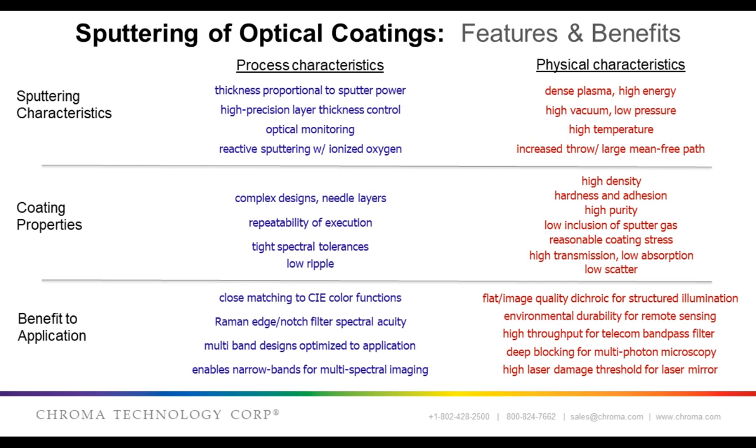What are the benefits of sputter coating, and what characteristics of reactive magnetron sputtering lead to advantageous coating properties and performance benefits? I split this into two categories: process characteristics and physical characteristics. As an example of process characteristics, take thickness control. This allows for complex coating designs — for example, those with needle layers, very thin layers in the coating. These designs can be highly optimized with computational algorithms, meaning we can create optical coatings with very precise spectral performance, such as narrowband filters, notch filters, or even filters that match very closely to a CIE color function.